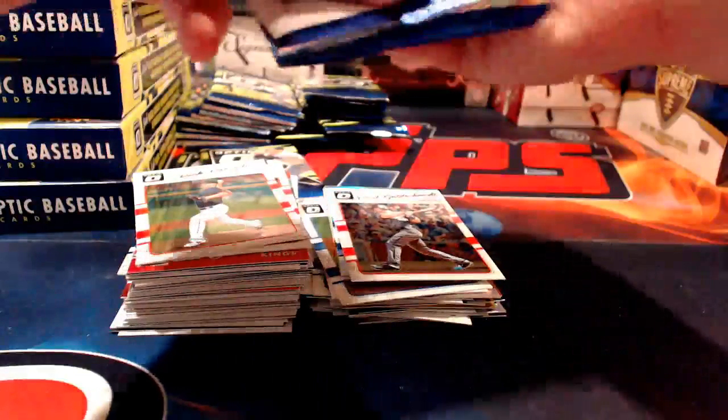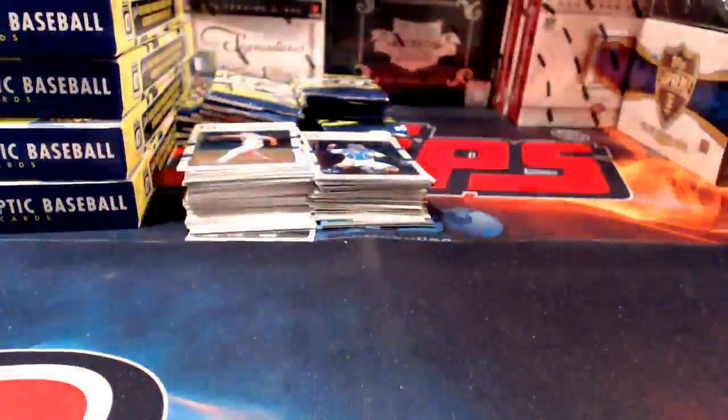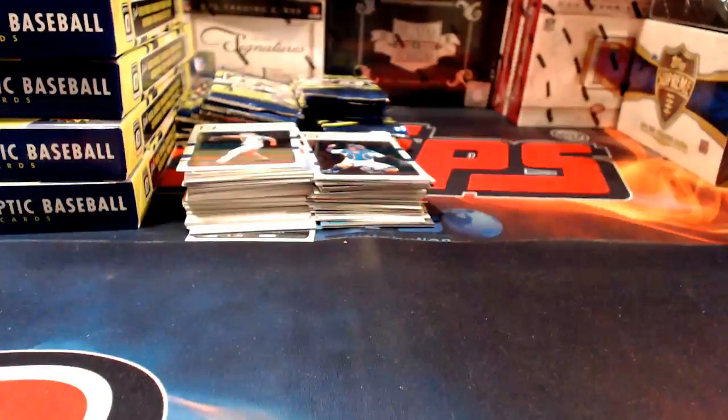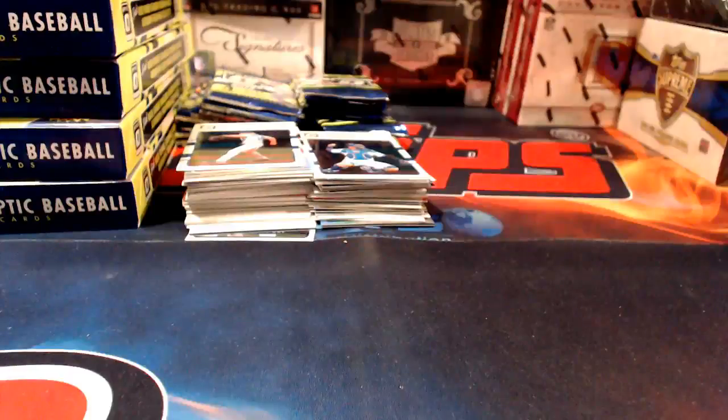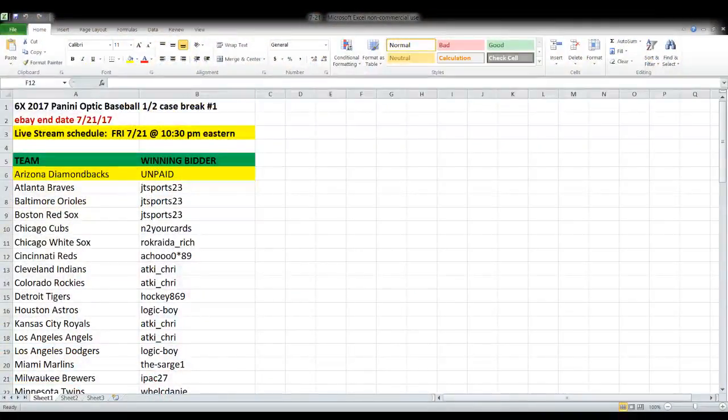Rich, you missed the spreadsheet — just give me a second. I want to get all the packs open for the first box and then I'll put the spreadsheet back up. I usually don't like to do that once cards are open because you want to keep the cards in view, which is why I put the spreadsheet up first. But since you're asking, we'll pop it back up one more time quickly.